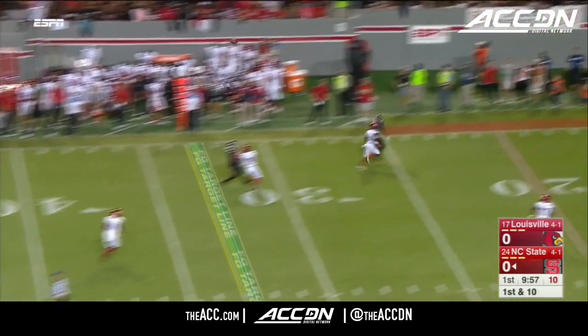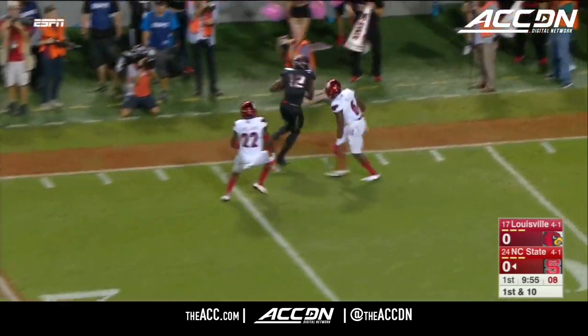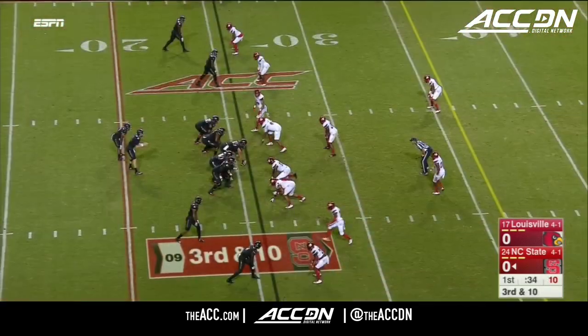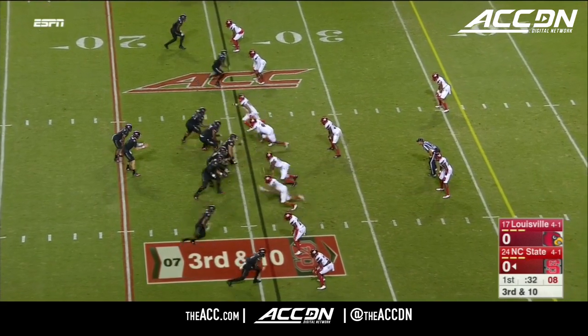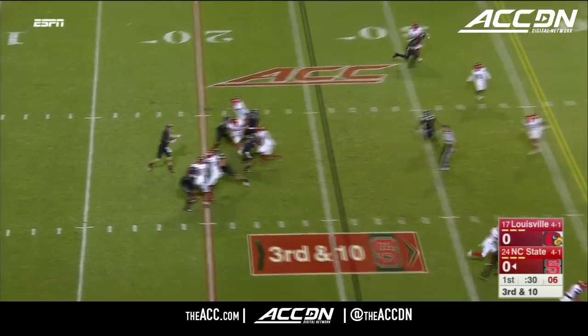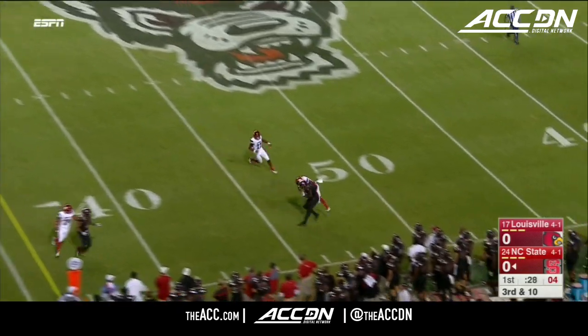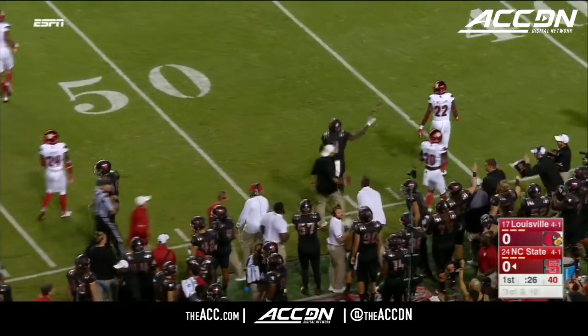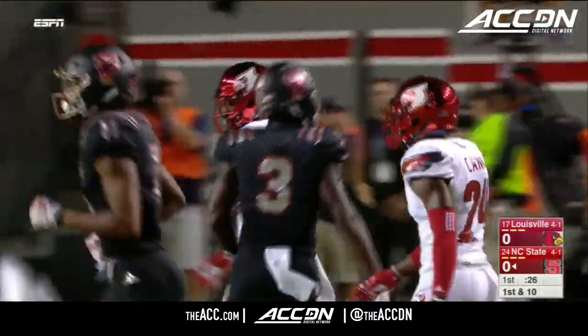You've got bump and run coverage for the first time tonight. A chance to go down the sideline, and what an acrobatic catch in traffic by Lewis. Still scoreless, this drive started at the one-yard line. Tight press coverage once again, and with that coverage, right to the back shoulder for a completion out to midfield. Kelvin Harmon once again — that was beautifully delivered.